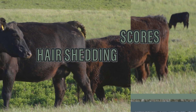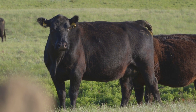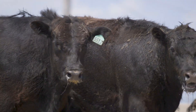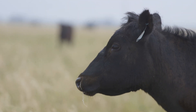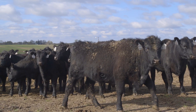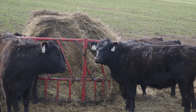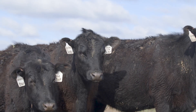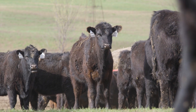Early summer hair shedding is an indicator trait for heat tolerance and tolerance to fescue toxicosis. For producers in heat-stressed areas and for cattle grazing endophyte-infected fescue, hair shedding is an evaluation of environmental adaptability. Cattle that shed their winter hair coat earlier in the season are less stressed and therefore can put the energy that might have gone to thermoregulation towards growth and production. Hair shed is a trait that can be collected even when you're just checking the herd.